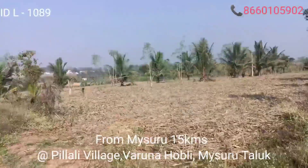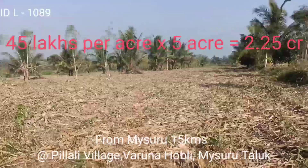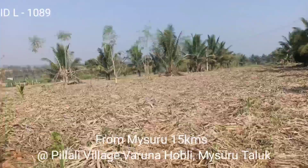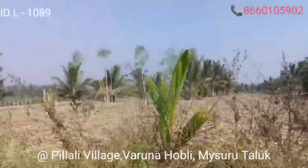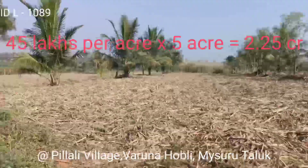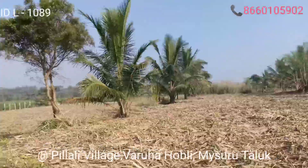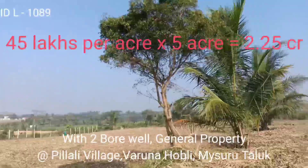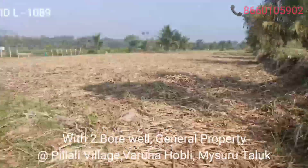This is 5 acres of agricultural vacant land for sale. Single owner, general property. The price is 45 lakhs per acre. If you are interested, please contact us. 45 lakhs per acre.